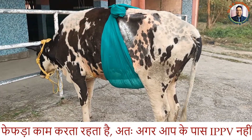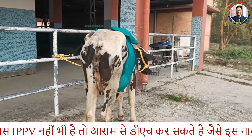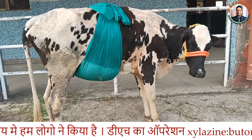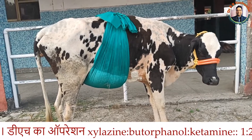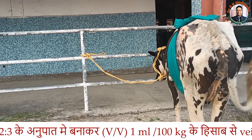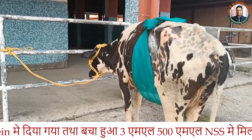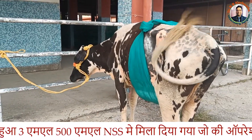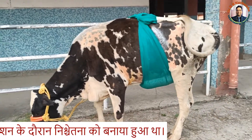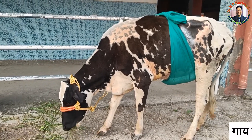However, if you don't have an intermittent positive pressure ventilator, you can still perform the surgery. We performed this surgery under deep sedation using xylazine, butorphanol, and ketamine in the ratio of 1:2:3, given at 1 ml per 100 kg body weight, with the remaining 3 ml poured into 500 ml normal saline solution as maintenance anesthesia. The patient was positioned in semi-dorsal recumbency and given an incision posterior to the xiphoid in the midline.